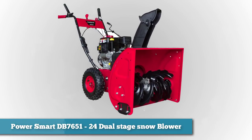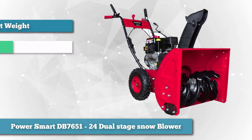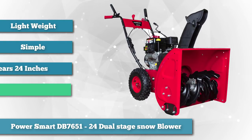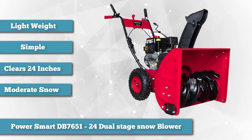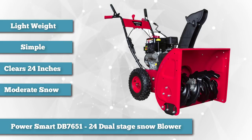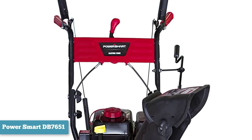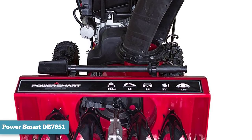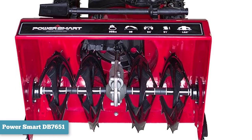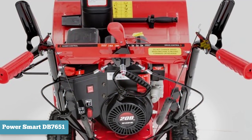As number two in the same moderate category, we chose the Power Smart DB7651 24 Dual Stage Snow Blower. The Power Smart DB7651 24 is a good snow blower for when large snow blowers are too much for your needs but the cleaning area is too large for a simple snow shovel. This model is light, weighing only 160 pounds, with small tires measuring 13 inches high. This gas snow blower is best for simple snow clearing jobs in flat paved areas such as your driveway, sidewalks, or parking lots. The Power Smart clears a path 24 inches wide while the plow-shaped intake stands 20 inches tall, making it effective for clearing 6 to 12 inches of snow.